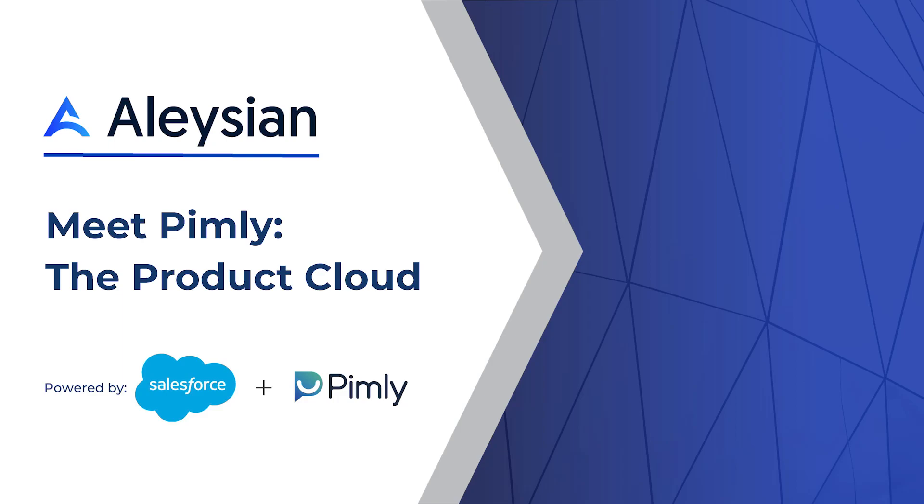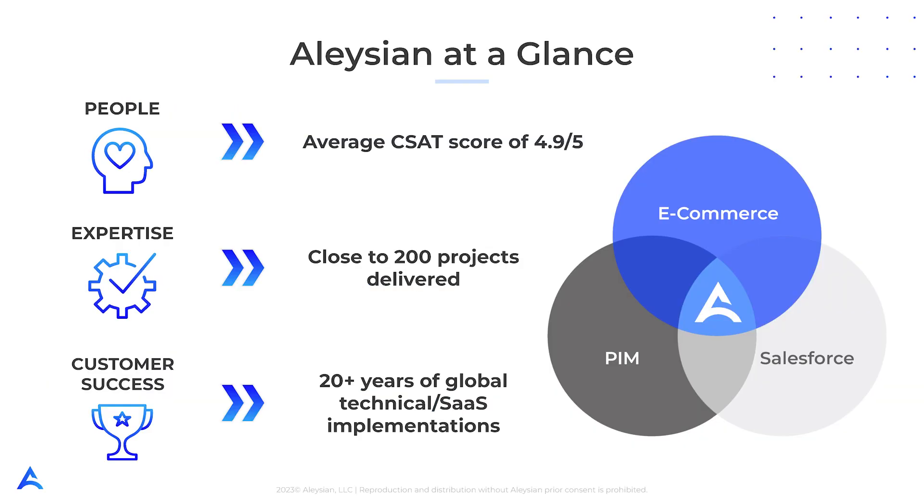Hey everyone and welcome to today's demo. Today we will be walking through Pimly. Before we do so, I wanted to introduce Elysian. Elysian is a consulting firm specializing in e-commerce and Salesforce implementations. We have delivered close to 200 e-commerce and Salesforce projects and we are uniquely positioned to partner with you in the design and build of your Pimly installation.